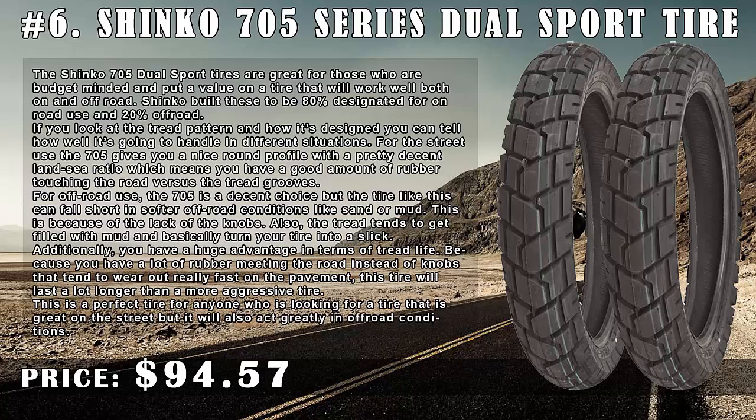Additionally, you have a huge advantage in terms of tread life because you have a lot of rubber meeting the road instead of knobs that tend to wear out really fast on the pavement. This tire will last a lot longer than a more aggressive tire. This is a perfect tire for anyone who is looking for a tire that is great on the street.